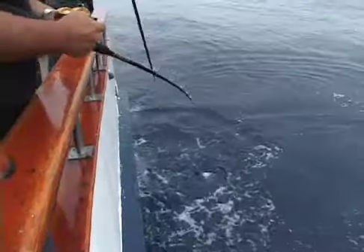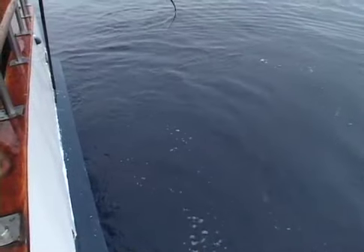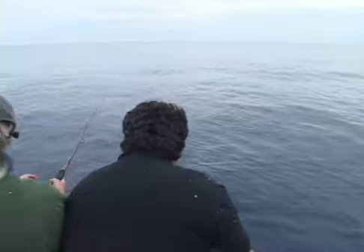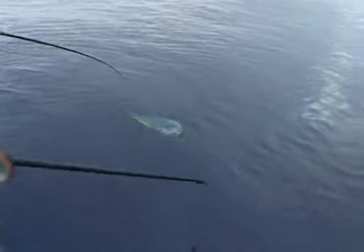Nice gaff! Almost down for a second. I'll put him over here on the right side. Just lay him out. All right, nice big gaff.